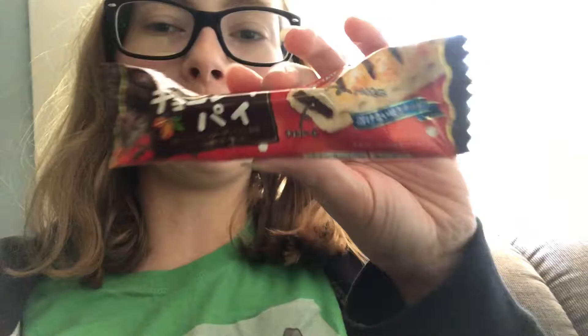I'm going to eat the little chocolate pie. I'm a little bit excited for this one, and a little bit scared too. It looks cool, but let's see what it tastes like.